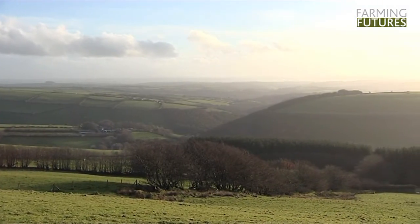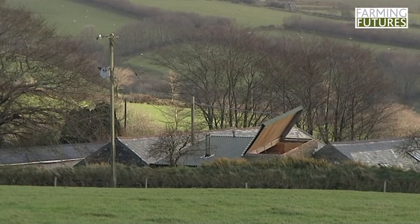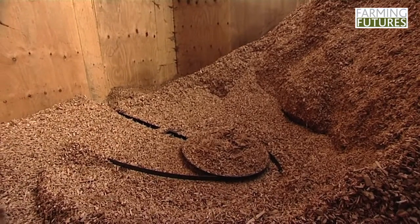We have here a 50-kilowatt Binder wood chip boiler which supplies all our heating and hot water. It's a fully automatic system — it has a hopper which the wood chips are put into, and during the winter we probably fill the hopper up about once every six weeks, during the summer once every three months if we're just doing the hot water.